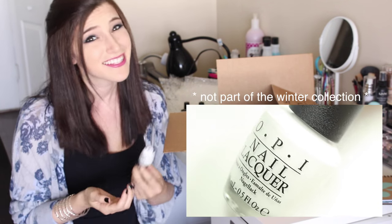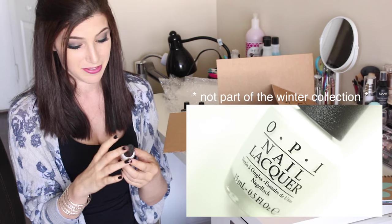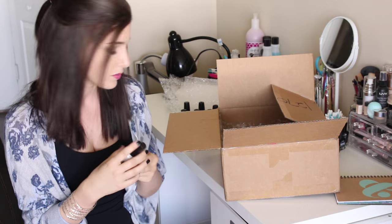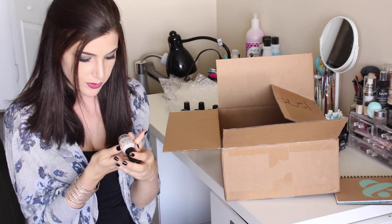HP Beauty Bar sent me another Alpine Snow, which is seriously awesome. I buy Alpine Snow literally all the time, so it's super cool — thank you guys for sending this. This is one of my favorite white polishes. It's not part of the fall/winter collection, just an awesome polish.